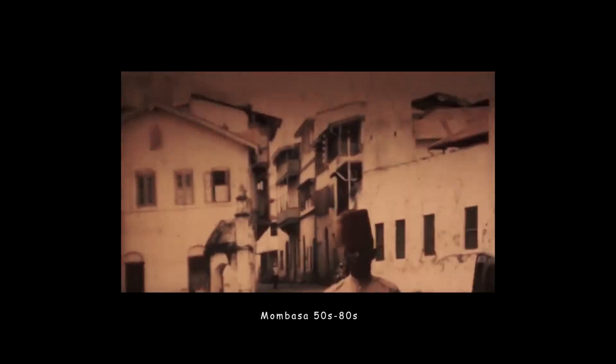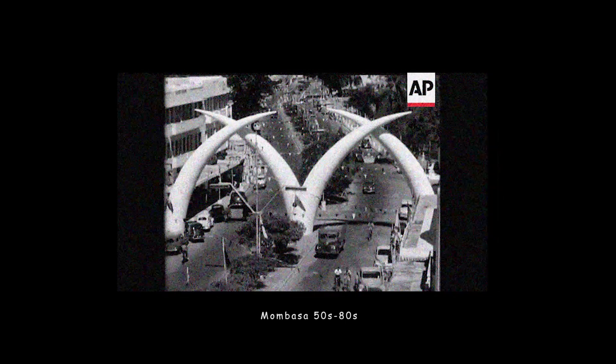Mombasa is the oldest and second-largest city in Kenya. It's located on the Kenyan coastline of the Indian Ocean and administratively in Mombasa County.